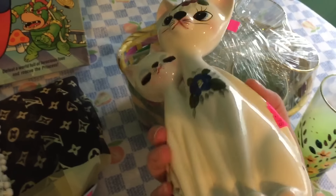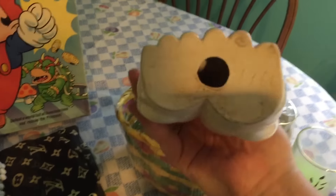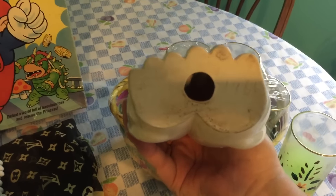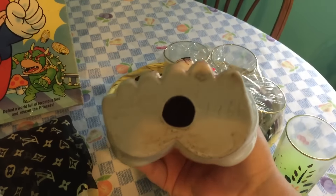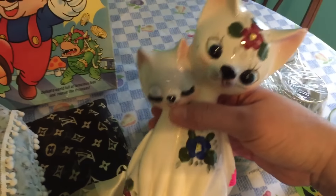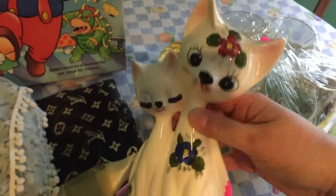I bought these little kitty figurines — they come together. I paid $0.79 for them. On the bottom it says somebody's name — I can't really read it, it's really faint. Maybe Rose? Rosemary maybe? It says 1966 though. I thought they were really cute and again they look like they have little hand painted flowers on them.